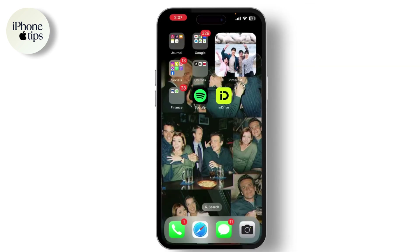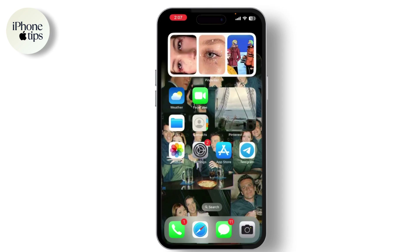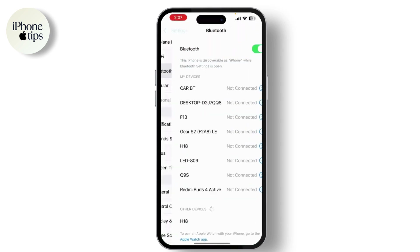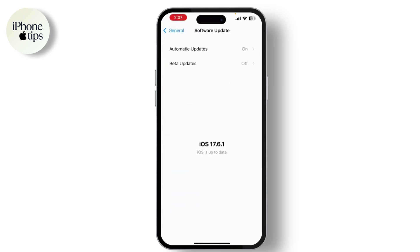Sometimes overheating can be caused by software bugs. Make sure your iPhone 12 is running the latest version of iOS. Go to Settings, then General, then Software Update. If there's an update available, tap Download and Install. Keeping your software up to date can resolve performance issues and bugs.